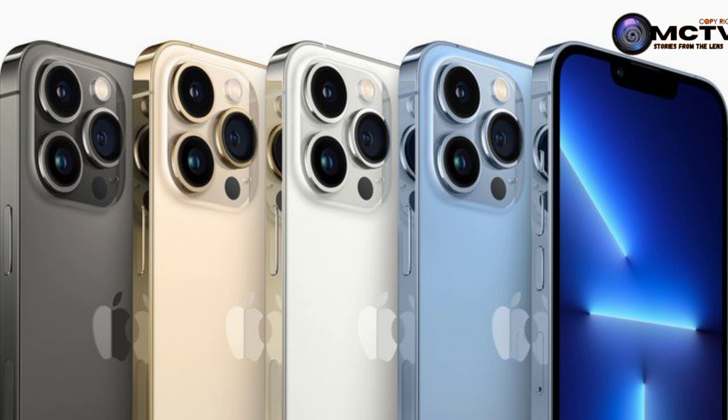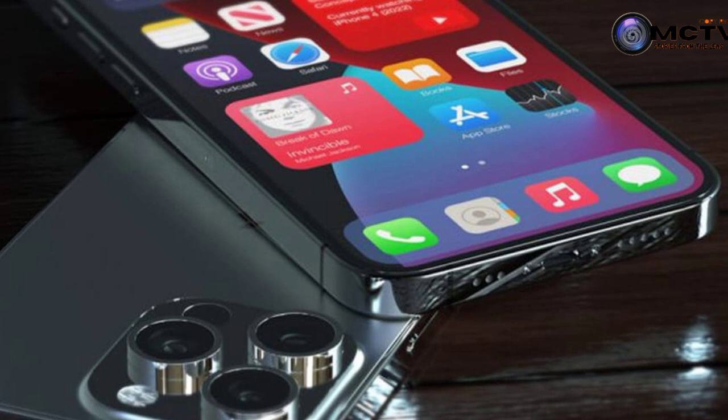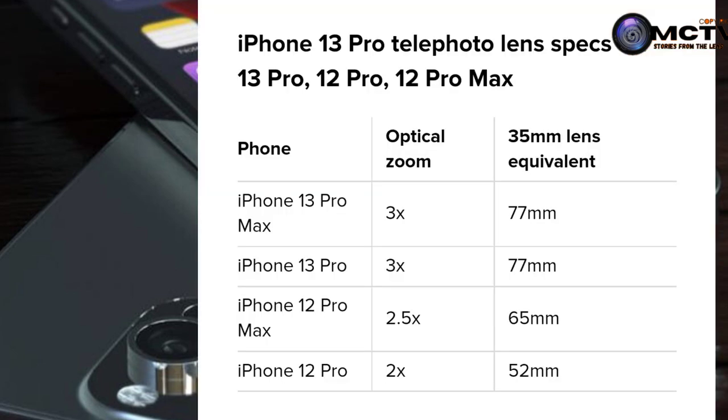The new iPhone comes with 5G with more bands for better coverage. Something else to consider is the Super Retina XDR display, which also gives it a very good and stunning feature overall.